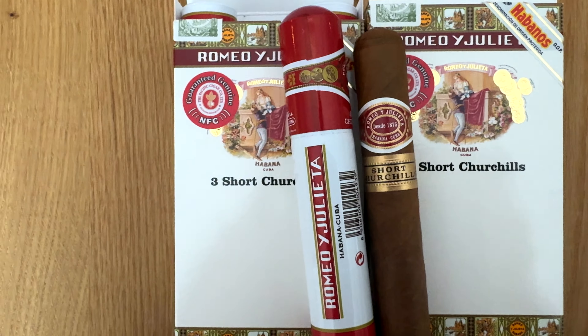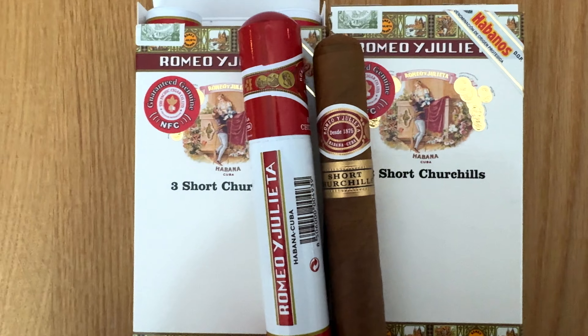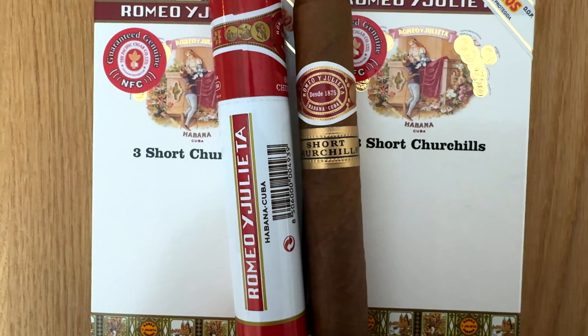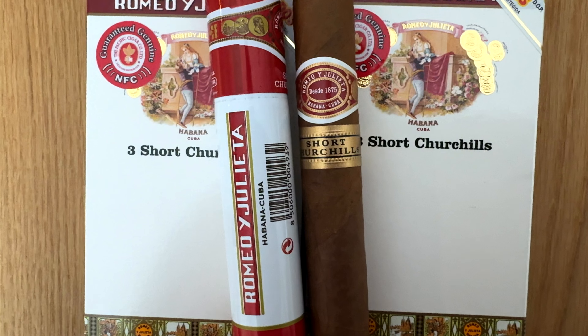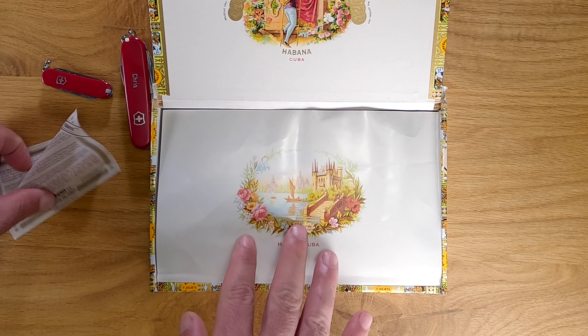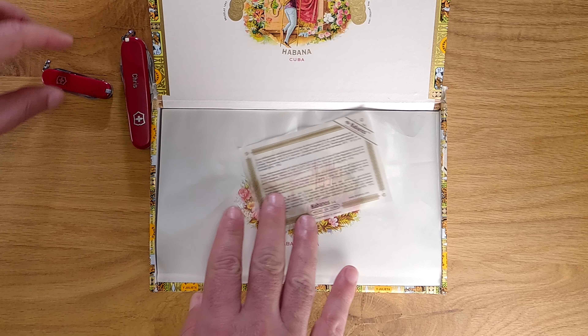That leads me to another train of thought — I recently got some Short Churchill tubos with more recent box dates, as you see here, and these are smoking really nicely now.